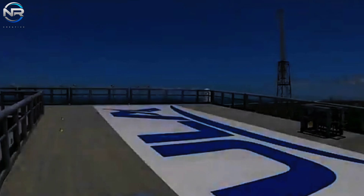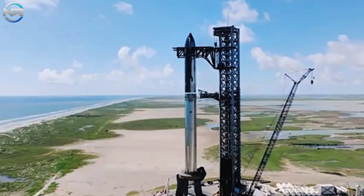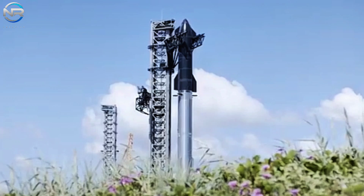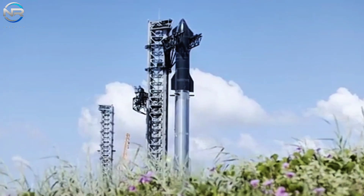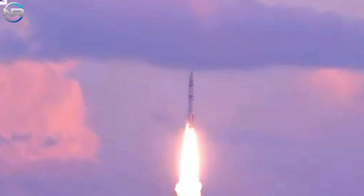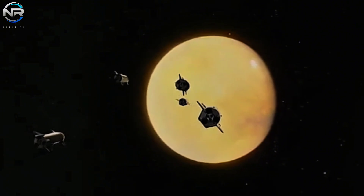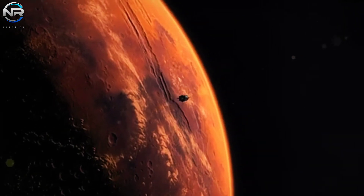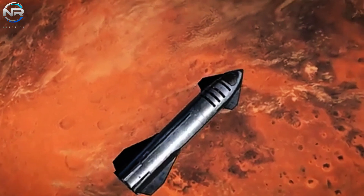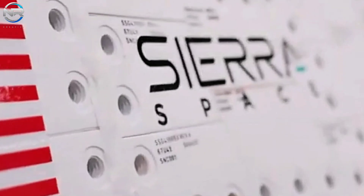Reaching this milestone will establish a vital cornerstone for SpaceX, paving the way for future initiatives including the launch of payloads, the development of a refueling system, the production of Starship HLS, and preparations for the Artemis and Mars missions. As we gaze into the future, the competitive dynamics of the aerospace industry are evolving, with SpaceX poised to potentially take the lead, heralding a new era of innovation and exploration.